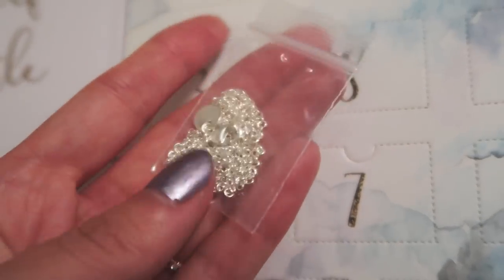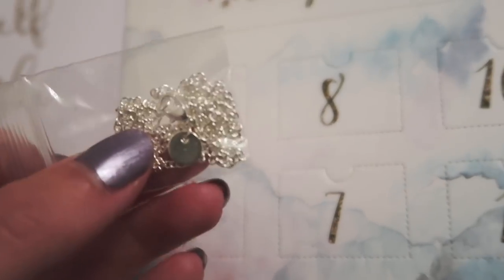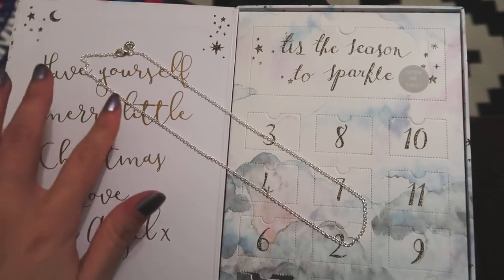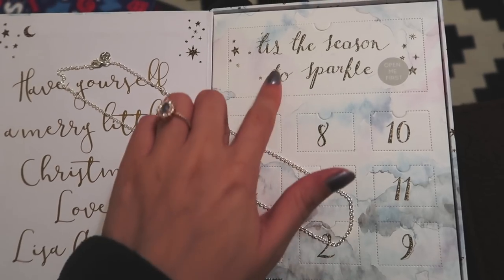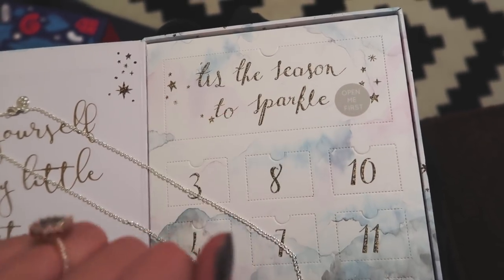In the first store there's this little pouch with this chain. Let's check if this is the necklace or the bracelet — I'm going to say necklace. It is a necklace, and as I'm looking at this, I forgot to open this. It says here 'open me first', so let's open it second.